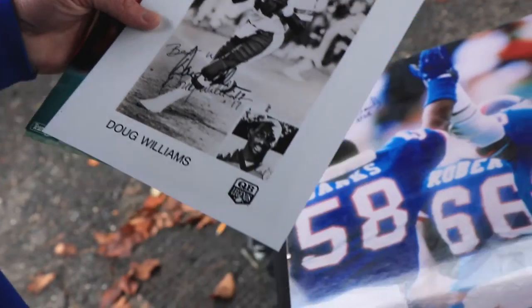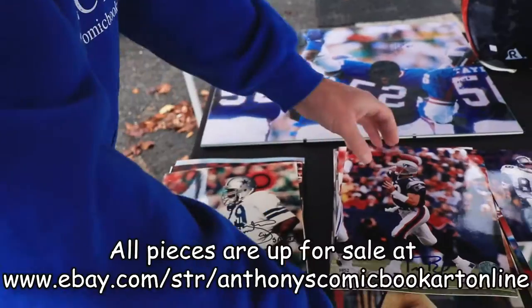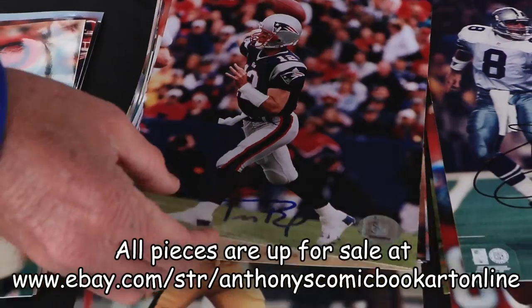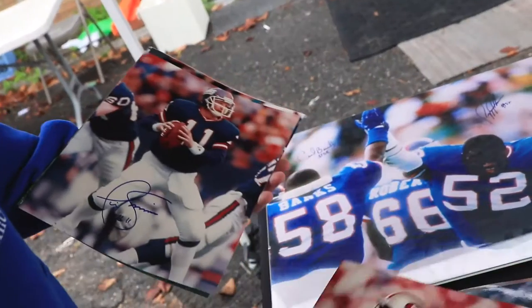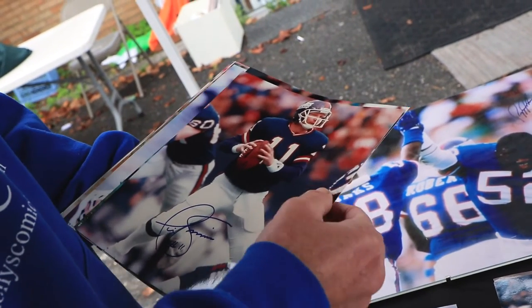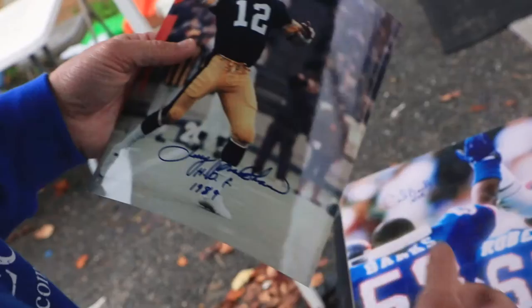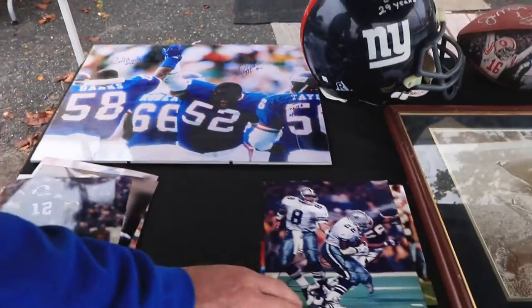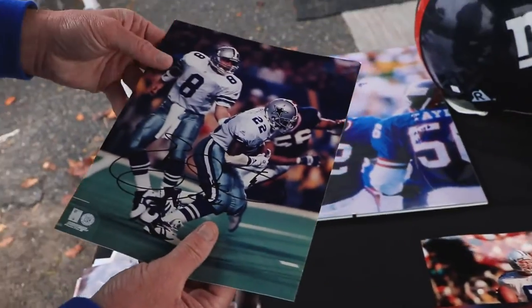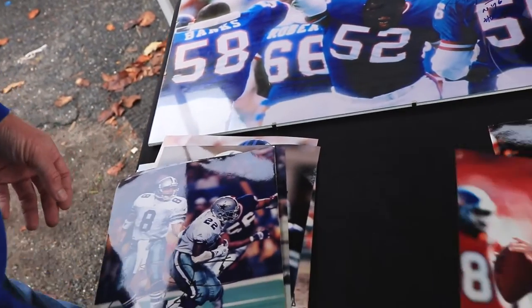Jake Scott is a super hard autograph to get because he doesn't sign. Doug Williams signed over a press photo. Then we got Tom Brady, all-time great. Steve Young, best backup quarterback ever. Phil Simms, Marcus Allen, Terry Bradshaw with the Hall of Fame inscription '89 — beautiful piece. Edmund Smith, all-time great running back with the Edmund Smith shirt. John Elway, Troy Aikens.